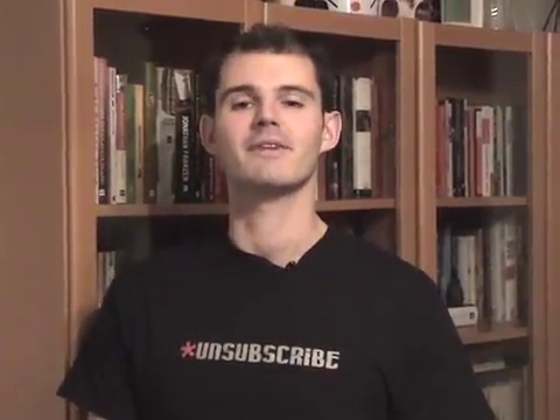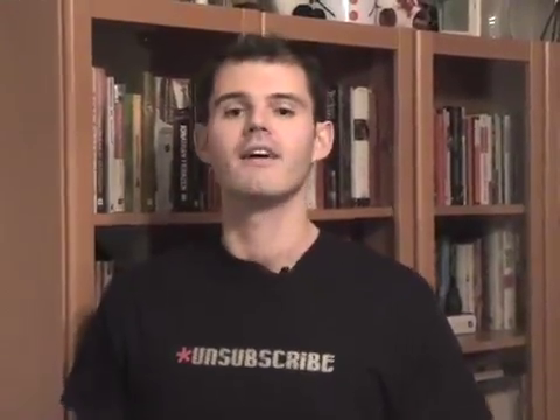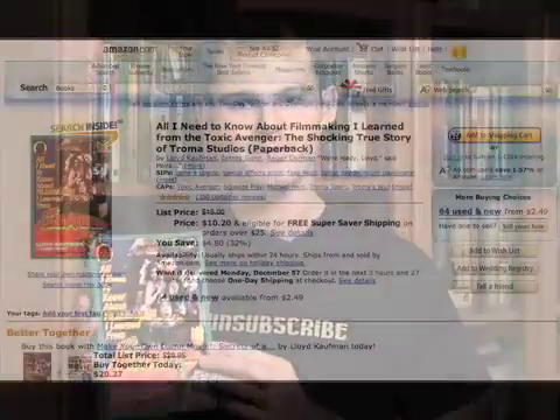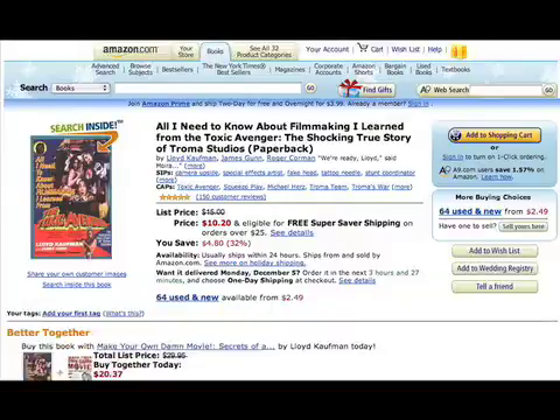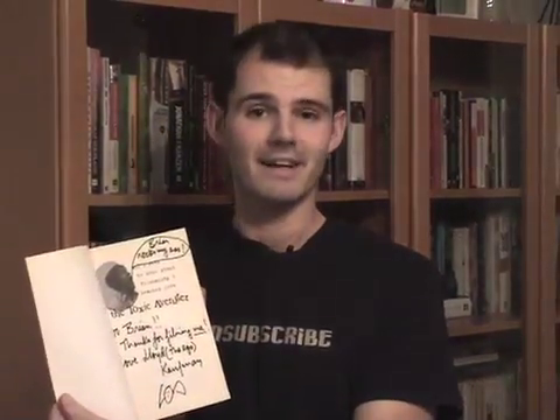Hi, I'm Brian McKechnie here with five recommendations for filmmakers. My first recommendation is a book: 'All I Need to Know About Filmmaking I Learned from the Toxic Avenger,' written by Lloyd Kaufman, president of Troma Entertainment. This book is very inspirational and gives you a lot of good tips for making cheap films. You can find it on amazon.com or chapters.ca, and if you're lucky enough, you'll get an autographed copy like I have.